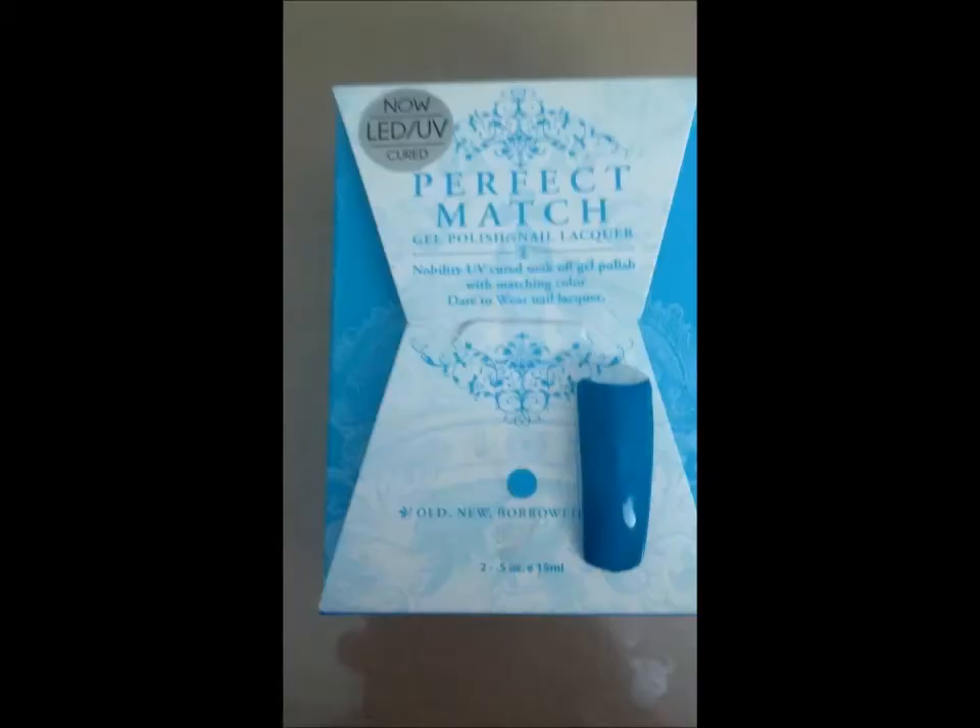Then I have another Lechat — I don't know if it's pronounced Lachette or Lachey. Comment down below and let me know how I'm supposed to be pronouncing this. I am not from France — I'm from the South, so we pronounce everything wrong. But Perfect Match by Lechat has Old Nubara Blue. The best blue ever. I will show you here. This blue is phenomenal — times 12.